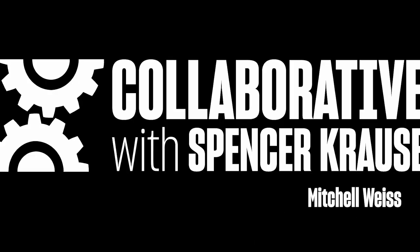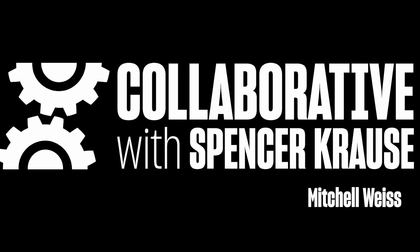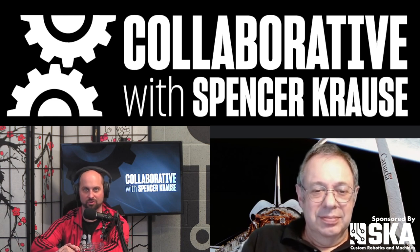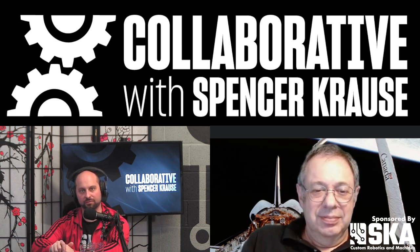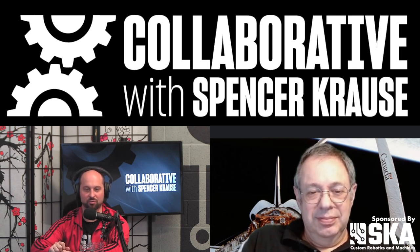Subscribe today to join The Collaboration. Welcome to The Collaborative Podcast. I'm your host, Spencer Krause. Our guest today is Mitchell Weiss. Mitchell is the Chief Robotics Officer at HDS Global and a very accomplished roboticist. Mitchell, welcome to the podcast.